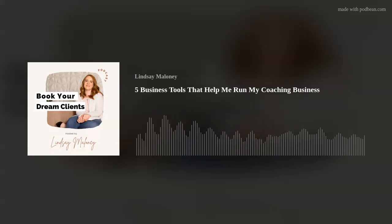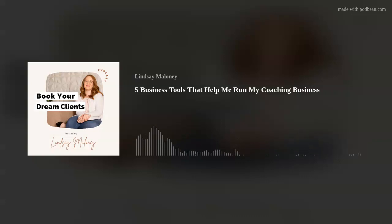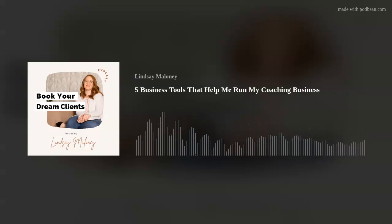I have the free version of Voxer and don't use the paid version. I also use it to talk to my daughter because it's fun to send her little videos and funny things. I think it's a really fun tool to use.